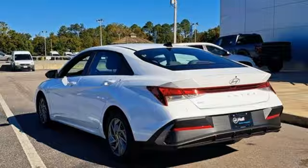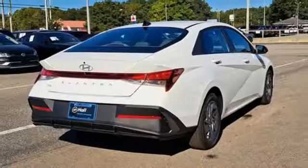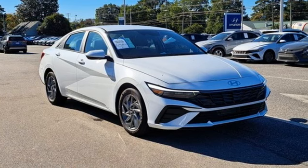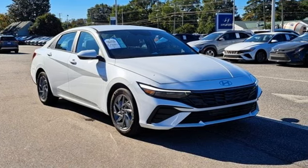Inline four-cylinder engine, hands-free liftgate, gas pressurized shocks, and continuously variable automatic transmission. Take it for a test drive today.